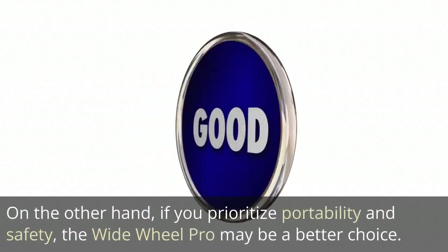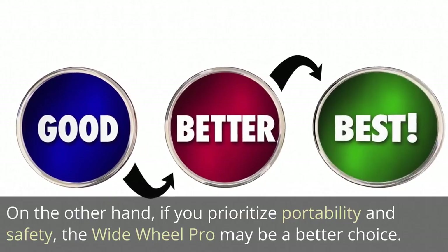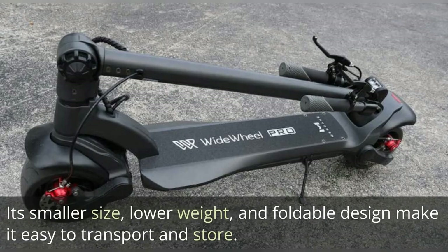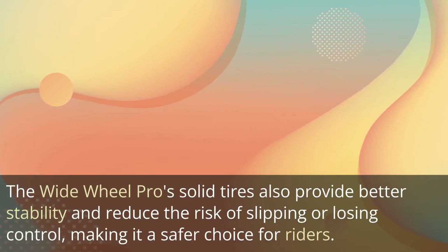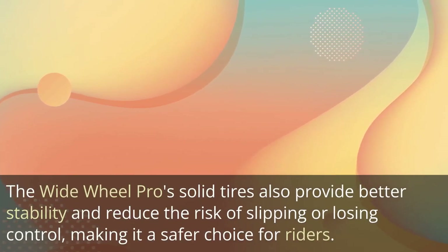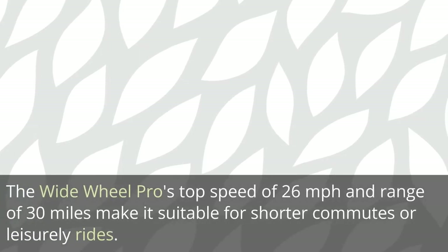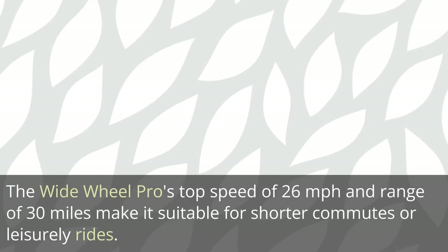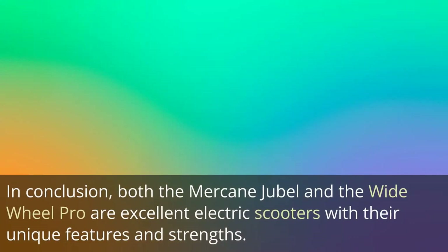On the other hand, if you prioritize portability and safety, the Wide Wheel Pro may be a better choice. Its smaller size, lower weight, and foldable design make it easy to transport and store. The Wide Wheel Pro's solid tires provide better stability and reduce the risk of slipping or losing control, making it a safer choice. Its top speed of 26 mph and range of 30 miles make it suitable for shorter commutes or leisurely rides. In conclusion, both scooters are excellent options with their own unique features and strengths.